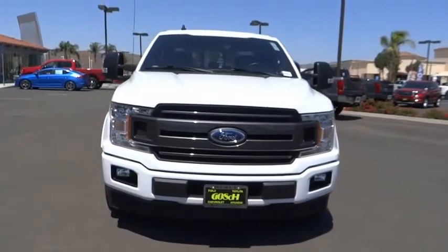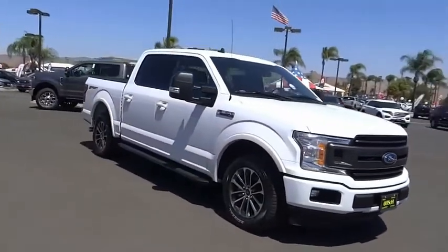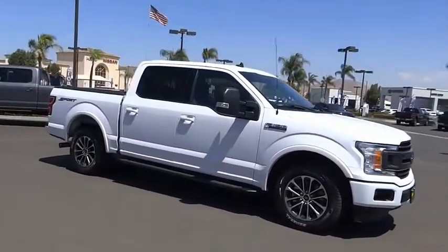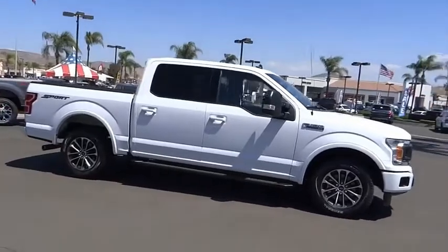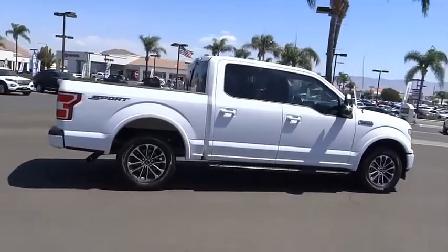You are going to love the 2019 F-150. A Ford F-150 knows how to handle any situation. It's built to follow orders, no whining. This vehicle has less than 40,000 miles.